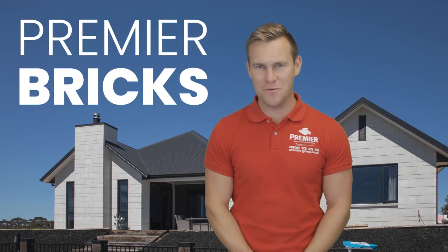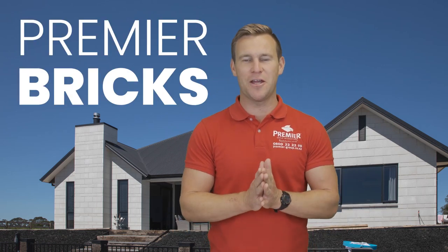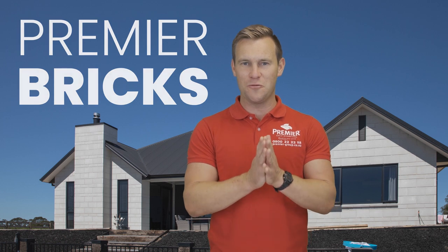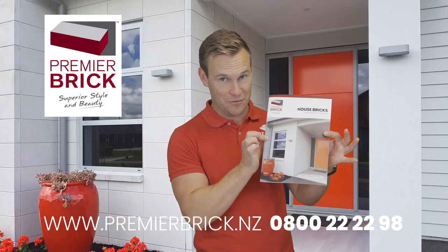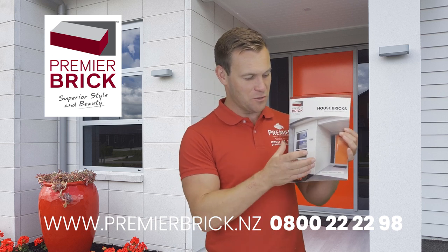Hello everybody, welcome to Premier Group. I want to talk to you today about our Premier Brick Range, the beautiful Premier Brick Range. And to start off, I want to kick off with the front cover of our new catalogue — a beautiful photo of our mansion brick.